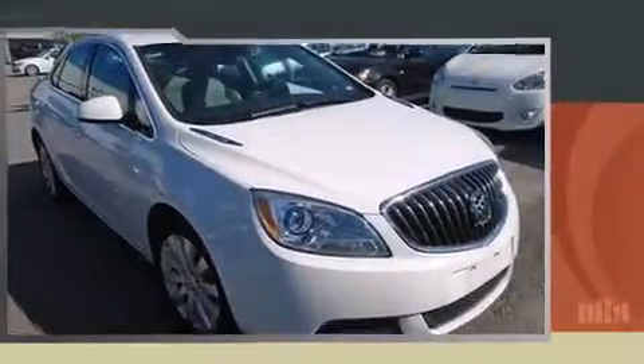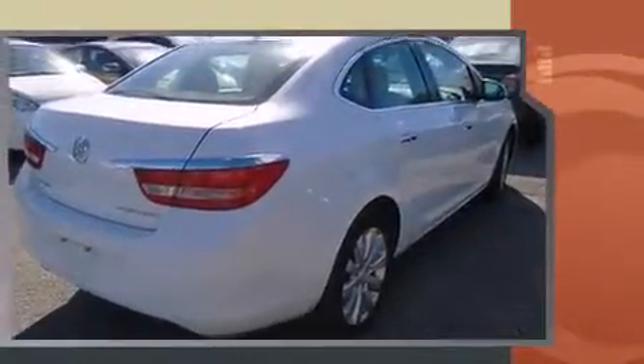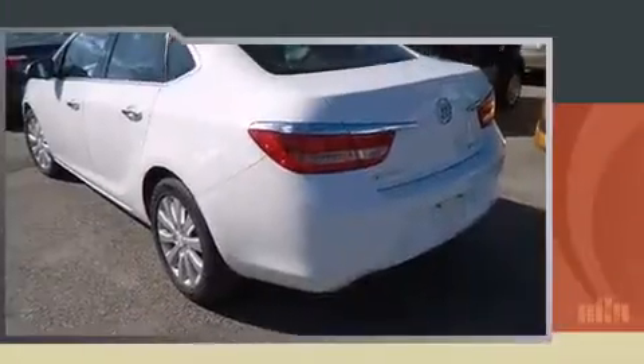The 2014 Buick Verano. This four-door, five-passenger sedan just recently passed the 50,000 kilometer mark. Under the hood, you'll find a four-cylinder engine with more than 170 horsepower, providing a smooth and predictable driving experience.